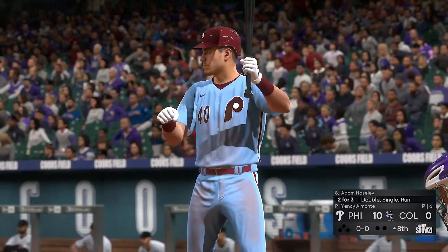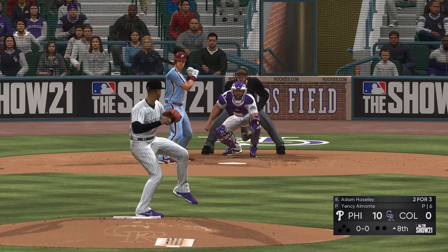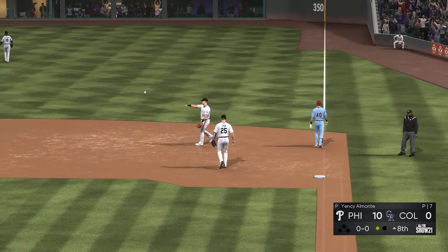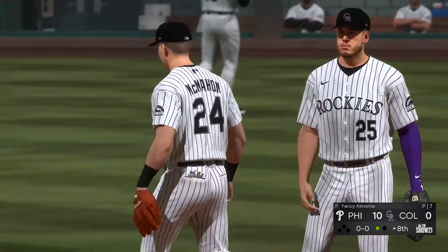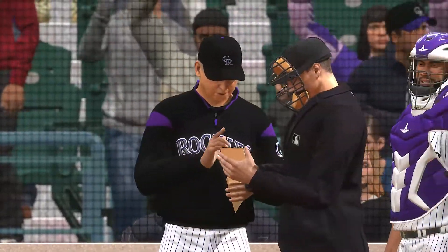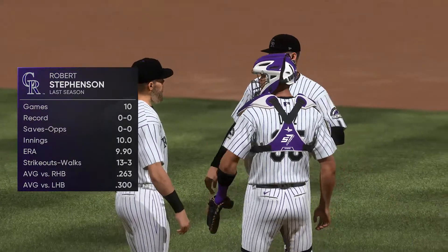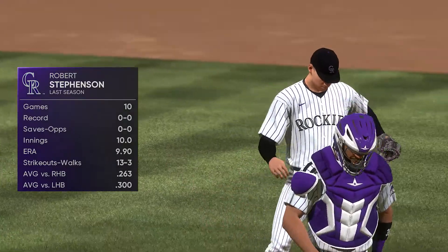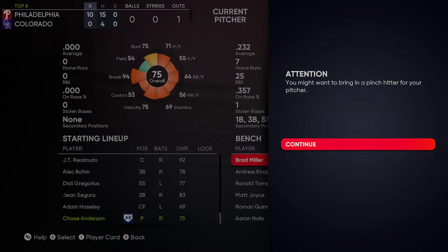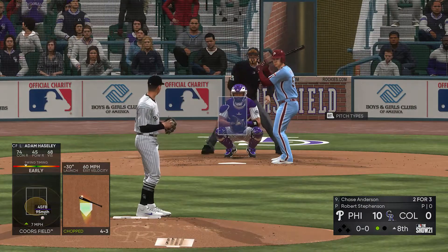And now here is Adam Haseley — he's two for three and looking for more. Here comes set — here's the nothing and nothing pitch. Hit out toward second, McMahon fields it cleanly, throw on to first in time. The leadoff man is set down to open up inning number eight. Now the skipper's on his way out toward the home plate area — that means we're going to have a double switch. Robert Stevenson will come on now and slide into the seven spot in the lineup. Chris Owings will also come on, moving into the pitcher's number nine hole in the order on that double switch.